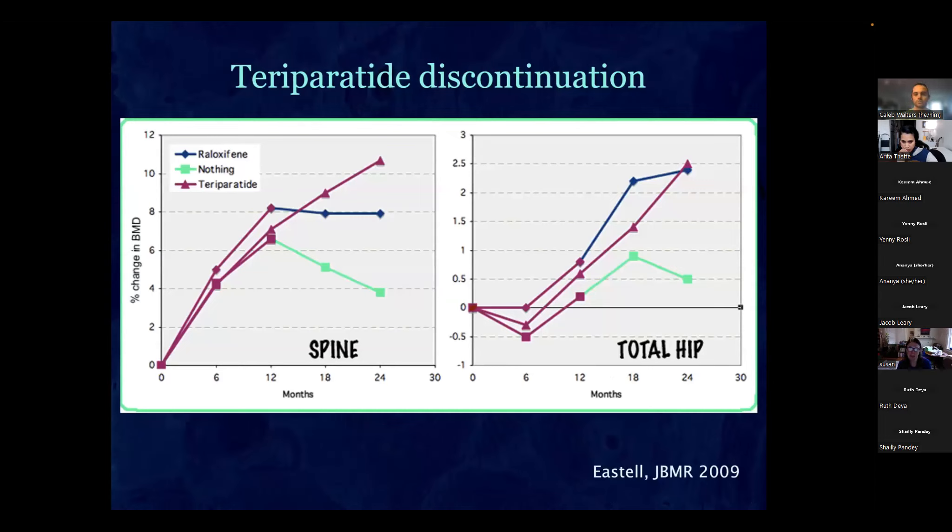If you discontinue teriparatide you lose what gains you've made, so you need to replace it with an anti-resorptive drug — either a bisphosphonate or raloxifene. One study gave teriparatide for a year then stopped: spine density came down and hip eventually came down, but switching to raloxifene stabilized the spine and the hip kept going up. Keep patients on teriparatide for one to two years maximum, then switch to a bisphosphonate or you lose what you gained.